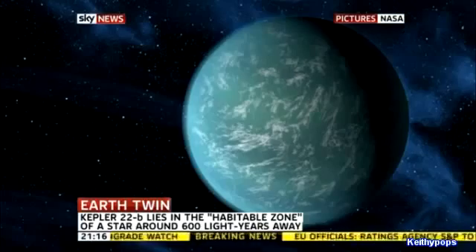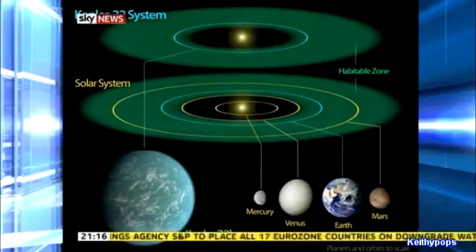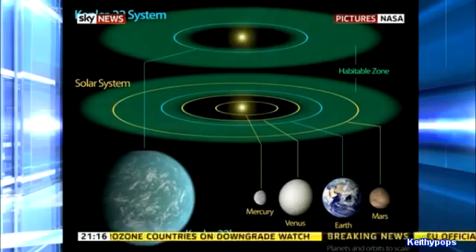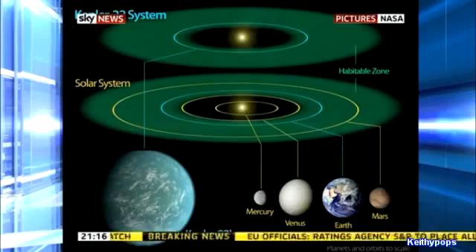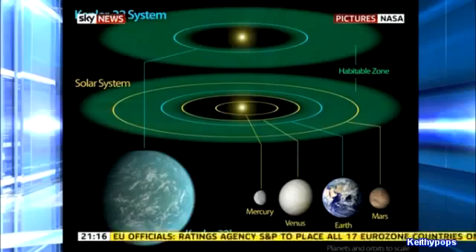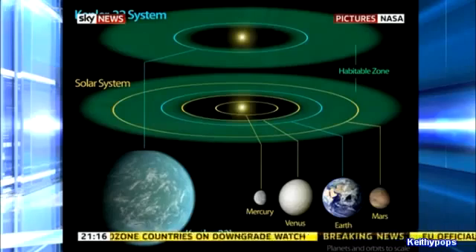Let's just take a look at the second picture. You can see from these two solar systems — the bottom one is ours — you can see Earth, the third planet on the bottom right-hand corner, and how much smaller it is than Kepler-22. It's called that because that's the name of the telescope that discovered it. You can see from the top solar system that it is much closer to its sun.